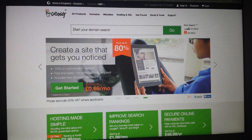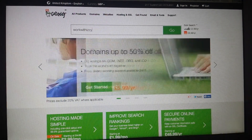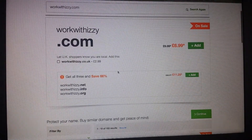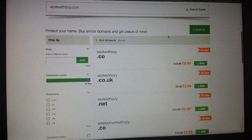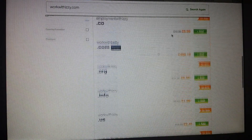I will search for a domain name — I'll choose the same one I chose yesterday: 'work with easy.' I will choose that one. As you can see, it's already reduced to £6.99 from £9.99, and all of them are actually reduced. So it's a perfect time if you're looking to have your own website to buy a domain now.